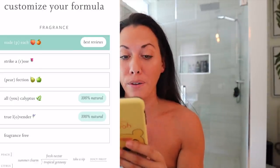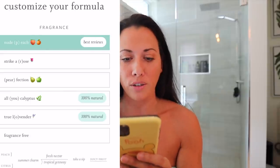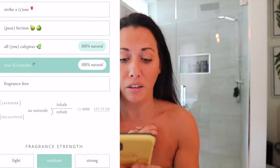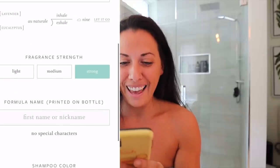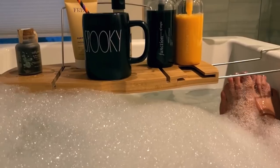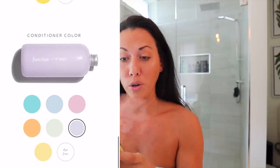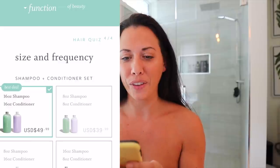You get to choose the color of your bottle. Right now there's nude peach, strike a rose, perfection, all eucalyptus, true lavender, or fragrance free — I went with true lavender. You can choose the fragrance strength, add your name — I put 'Angie' — and then choose the bottle color. In my holiday videos I had green and red, Halloween videos had black and orange. I went with a seafoam green and lavender purple.